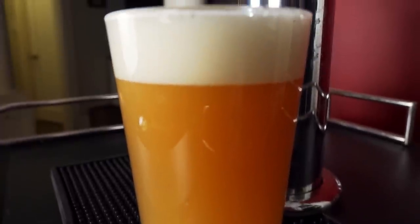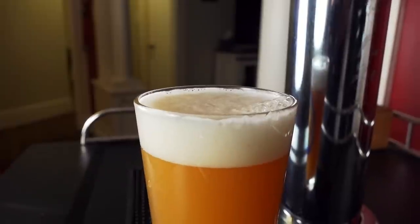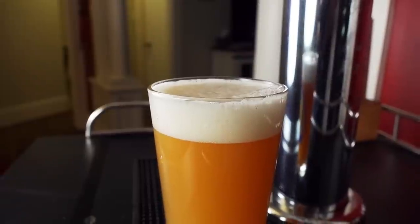For the appearance of the beer, it's pouring a murky, hazy kind of orange color. It has a white head that has good head retention and leaves a good surface layer.